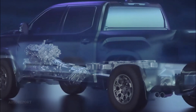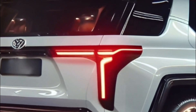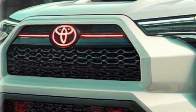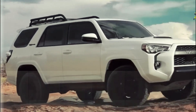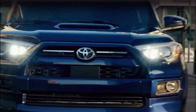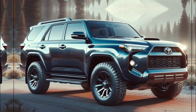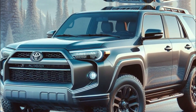Infotainment and connectivity. Let's talk about the fun stuff — the infotainment and connectivity features of the Toyota 4Runner. Stepping into the cabin is like stepping into a tech lover's dream come true. The 2025 model is expected to feature a big, beautiful screen as your gateway to entertainment, navigation, and more. With Apple CarPlay and Android Auto on board, syncing up your smartphone is seamless so you can jam out to your favorite tunes or get turn-by-turn directions without missing a beat. And wireless charging is here to save the day — just pop your phone on the charging pad and let it juice up while you focus on the road ahead.